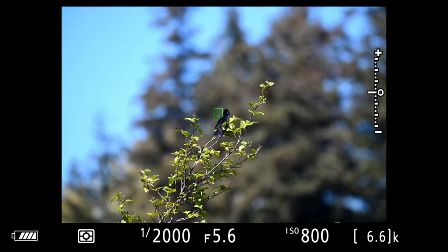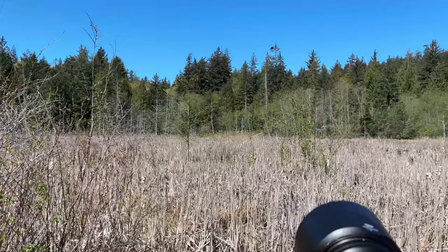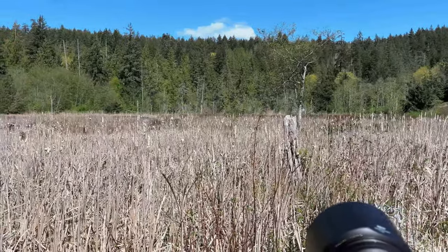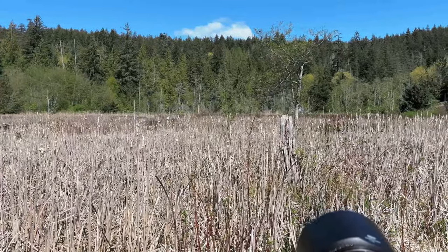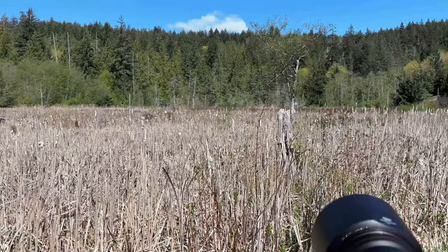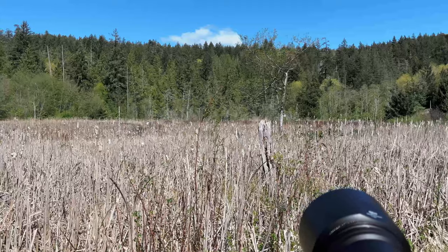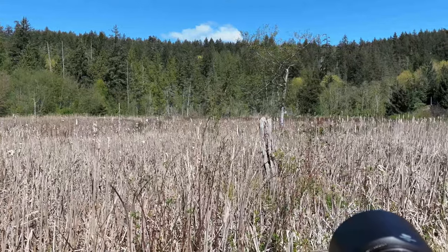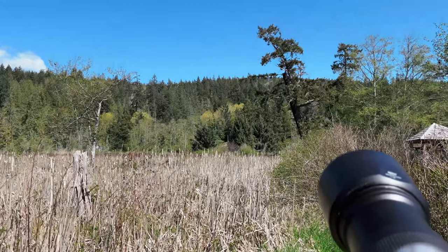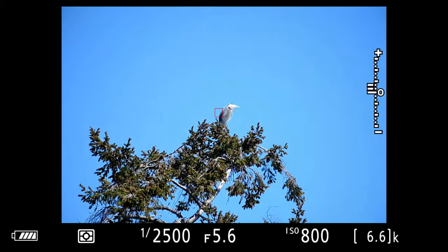For this type of birding - for spotting birds - I like to have it set on pinpoint focus for when they land, because I'm trying to get identifying bird photos. It's important to be able to pinpoint the focus, as opposed to trying to capture one maybe in the air flying or on the ground.